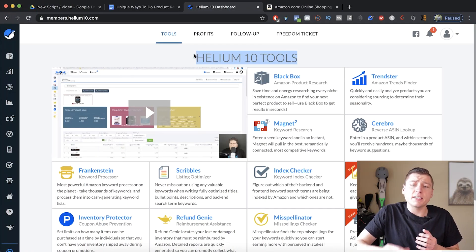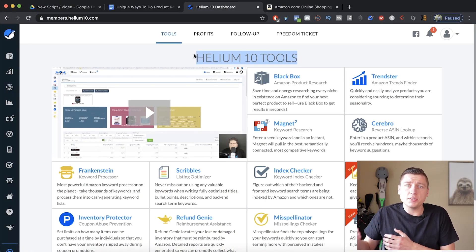We're inside Helium 10 Tools — this is the software I'll be using for this tutorial. Don't worry, you can use the same exact strategy with Viral Launch, Jungle Scout, or Helium 10; it does not matter. Helium 10 is something I got requested to do more tutorials on from my audience, so I want to show you how to use it. I do have a discount code and link down in the description below if you need it.